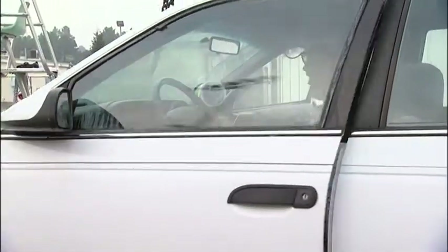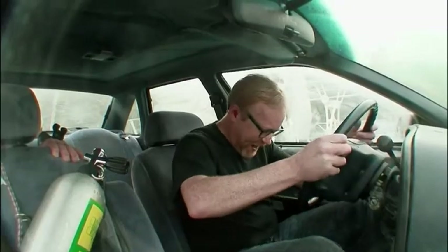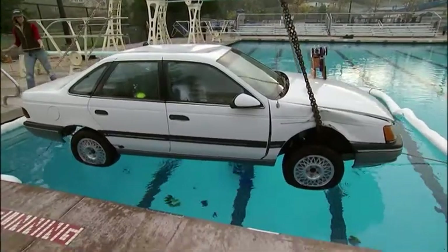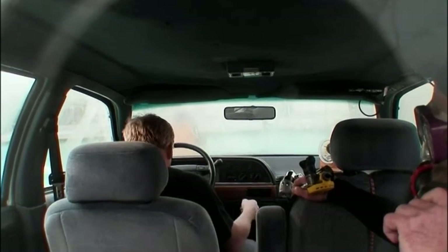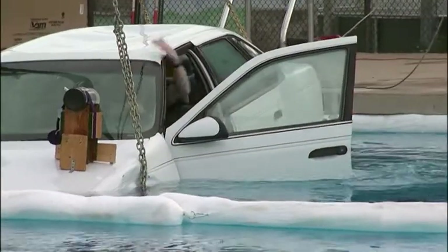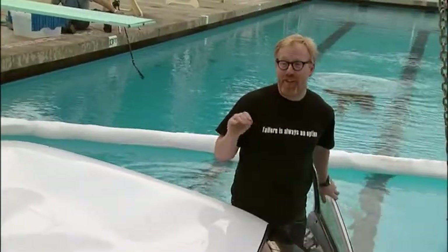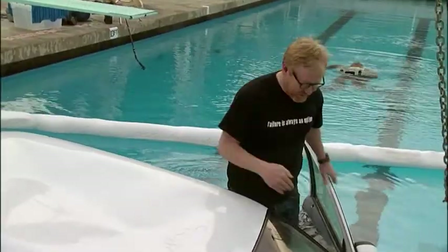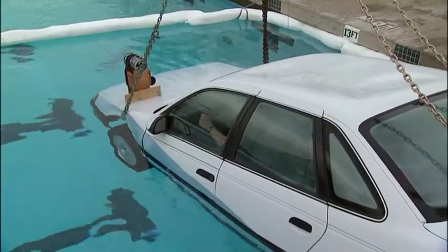Adam's plan of action: wait until the water gets up to his ankles, then try to open the door. The water rushes in and comes up to his ankles — now he tries to open the door, and Adam rushes out. Surface exit via the door: totally viable. He waited until the water was up to the top of his shoes and was still able to push the door open. Next, he's going to wait until it gets to his waist.